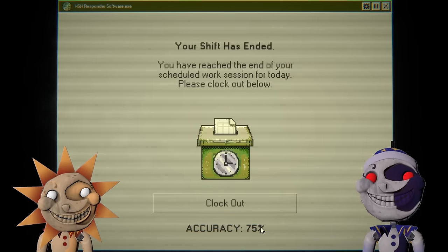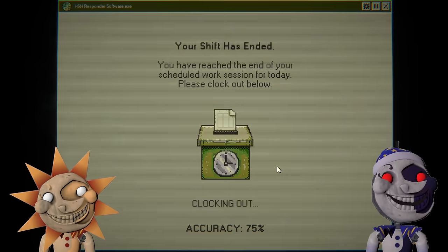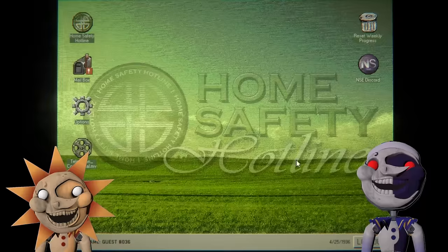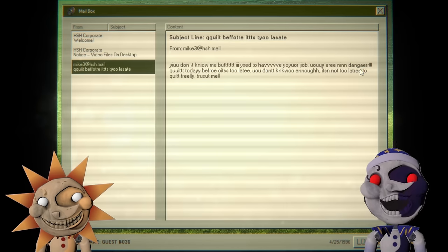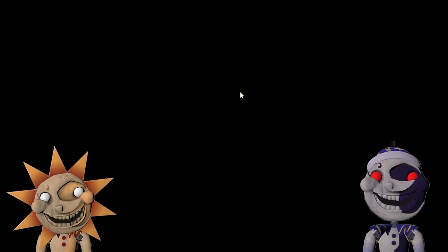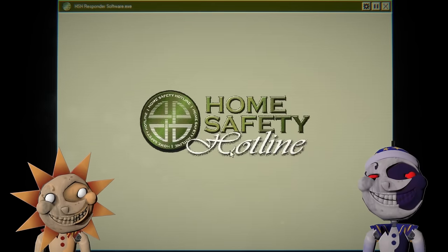75% accuracy — nice! We only got one wrong, not bad for the first day. Achievement complete: your first day of Home Safety Hotline. Mailbox: 'Hello, you don't know me yet, but I used to have your job. You are in danger — quit today before it's too late. You don't know enough. It's not too late to quit freely.' With spelling like that, I don't want to trust them. Also, how is our job dangerous if we're just reporting stuff in — we're not even going to the field.